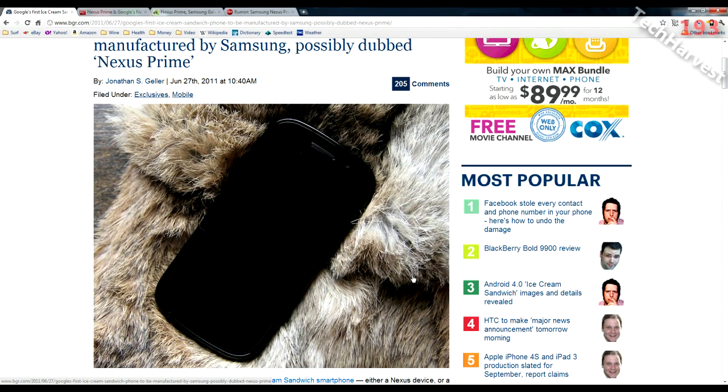I personally owned the Nexus One from day one when it launched. I did not buy a Nexus S because I didn't think it was that much of a jump from what was available at that time, plus I knew dual-core phones were right around the corner. So I never owned a Nexus S. But my next personal phone is going to be the Nexus Prime.